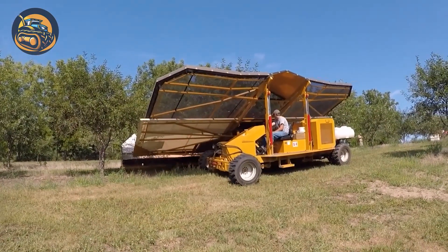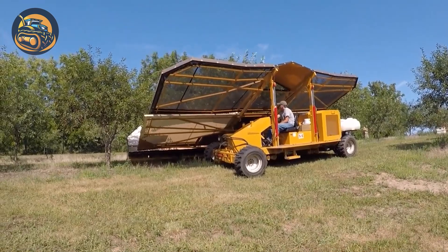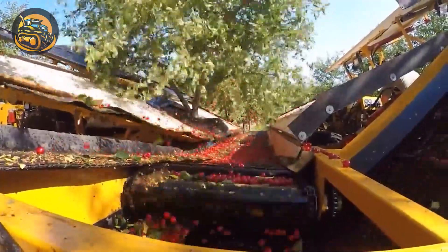This GVF double inclined cherry harvester vibrates trees to harvest cherries, utilizing a wide canopy around the tree base for catchment and support.